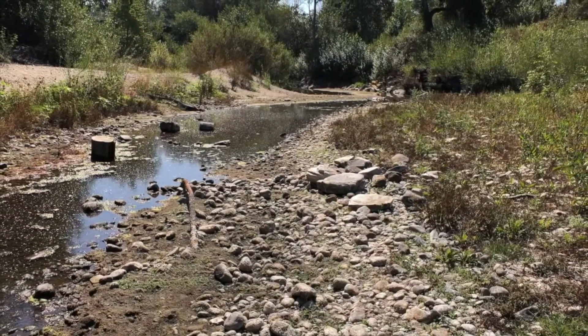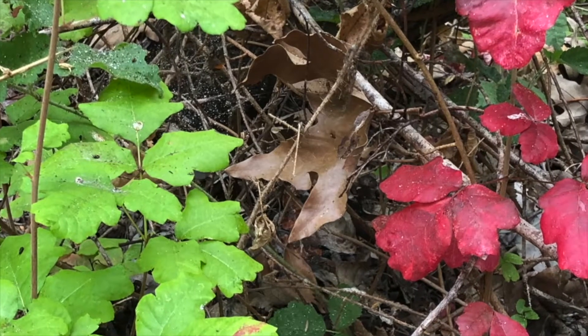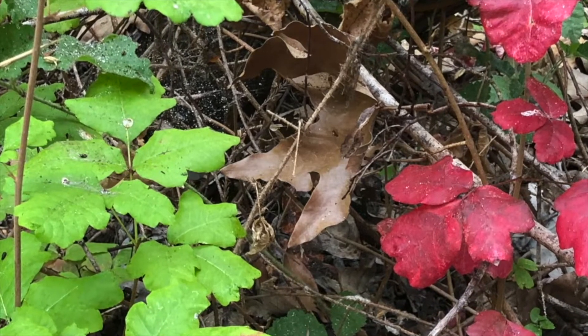So the question we have today is: what are toads doing during late summer heading into fall? Well, let's find out.